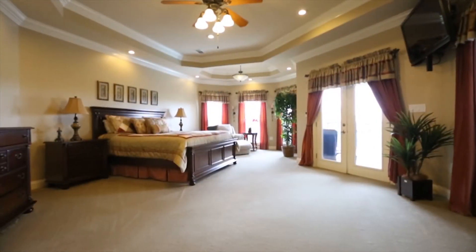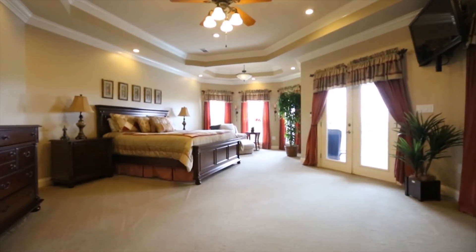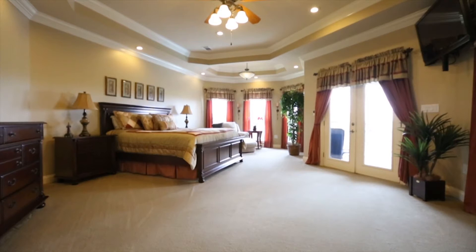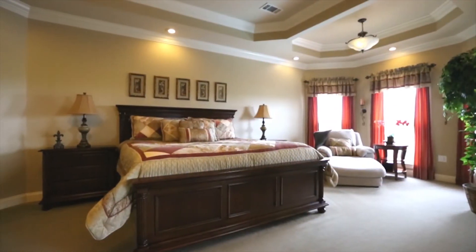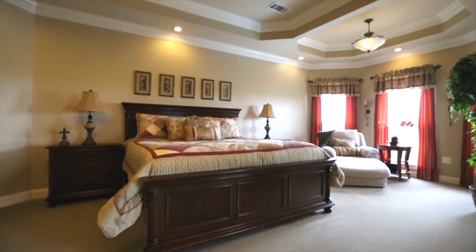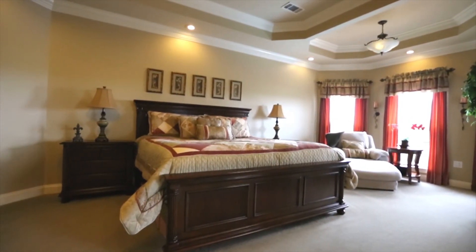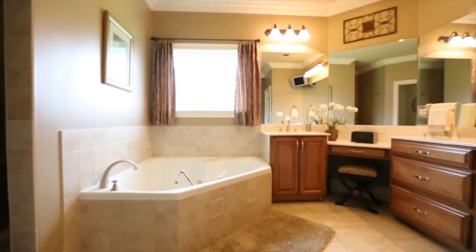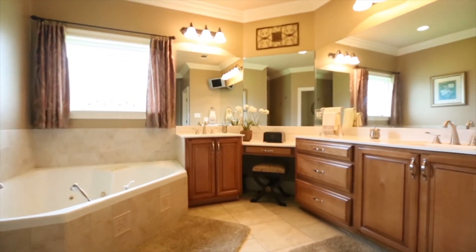Your master suite is tucked away for privacy, and yet has more windows and a double door entryway to the back patio. The visually appealing, unique tray ceilings add dramatic flair and interest to this wide open room with ample space for a sitting area. The ensuite bathroom has a deep spa tub, double sinks, and extended counter space.